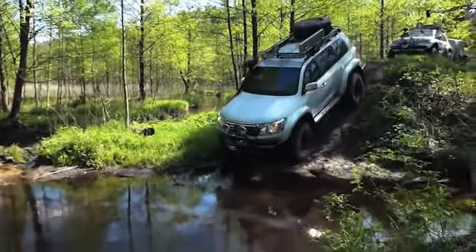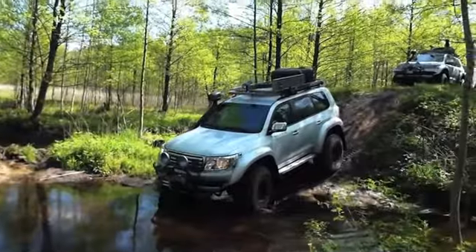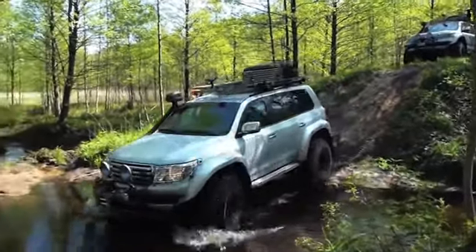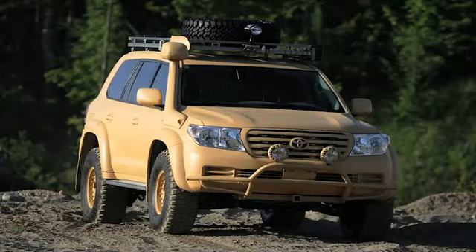These properties stay the same during the most difficult off-road driving, even with the excess weight of armour. A number of technical solutions are available for further enhancement of the vehicle.